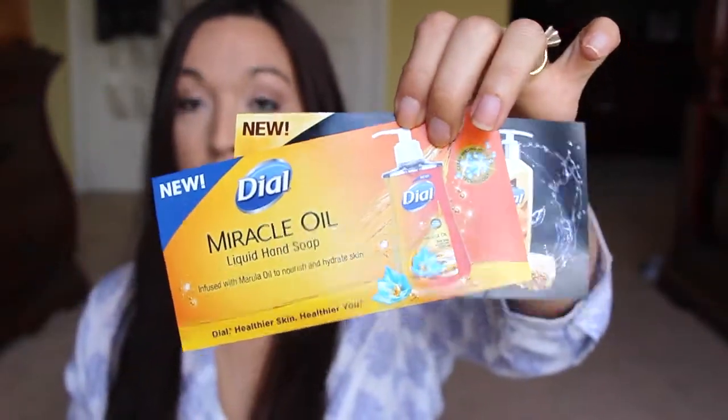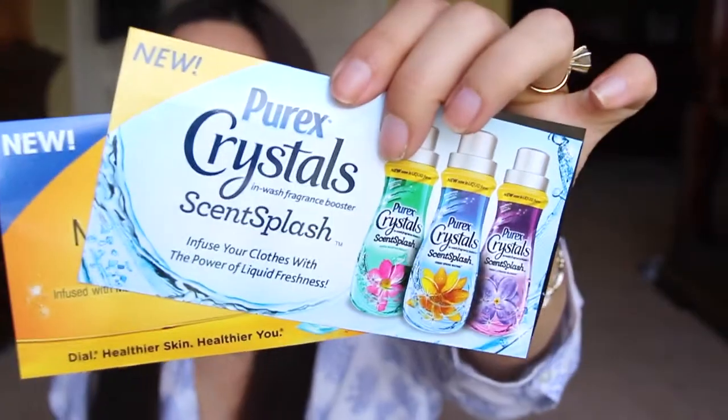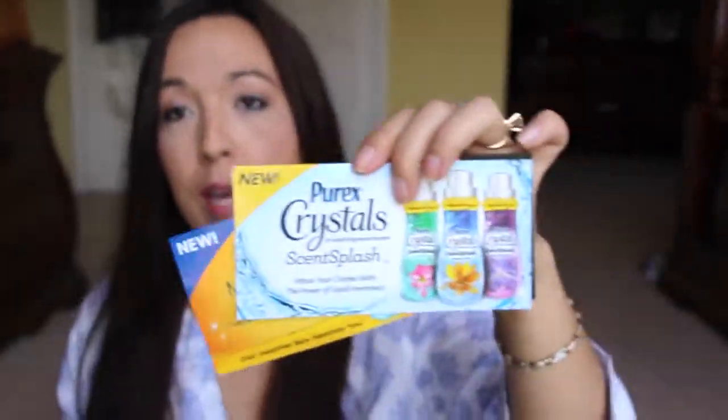The Marula Oil Hand Wash — that is really, really good. And then the Purix Crystals Scent Splash, which is like the Purix Crystals but in liquid form. So I got all three of these up on my blog, so go ahead and enter. There'll be two winners apiece for each one, so go check it out.